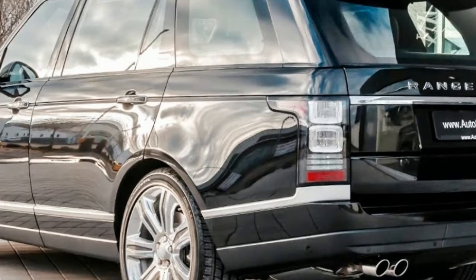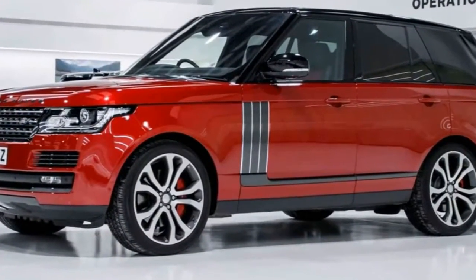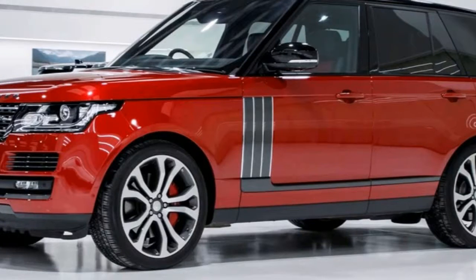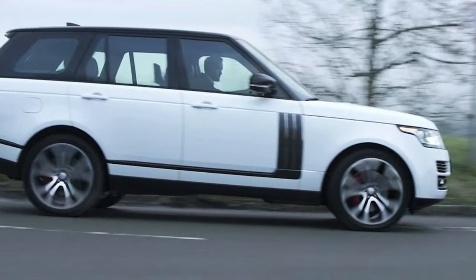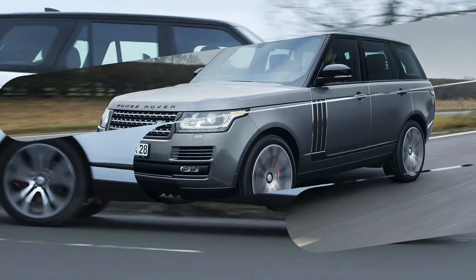Acceleration: 0 to 100 km/h, 0 to 60 mph, in seconds. Maximum torque in Nm. Maximum speed in km/h.